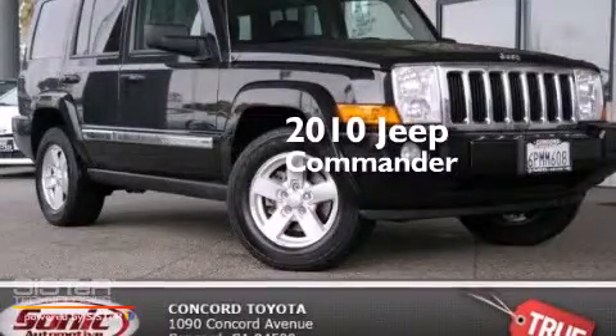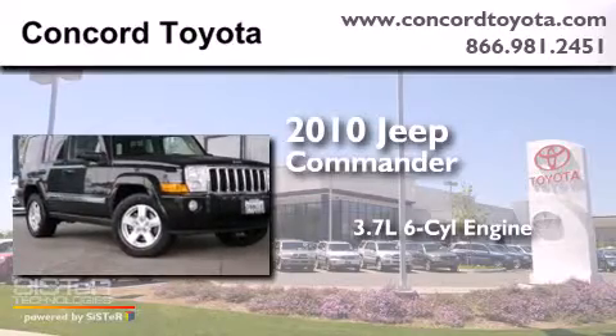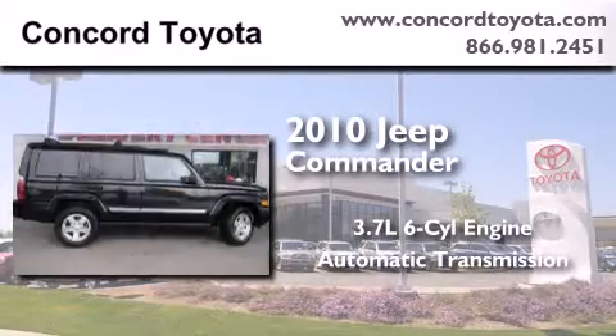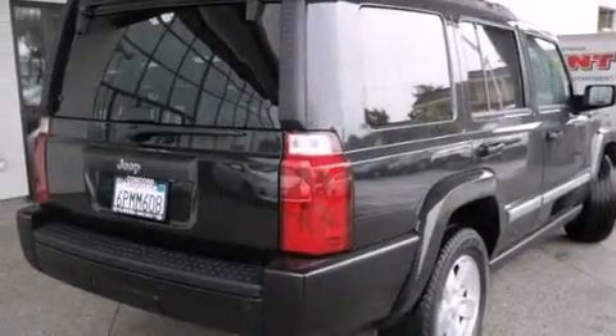This is a 2010 Jeep Commander. It features a 3.7-liter, six-cylinder engine and an automatic transmission. All of the following features are included.